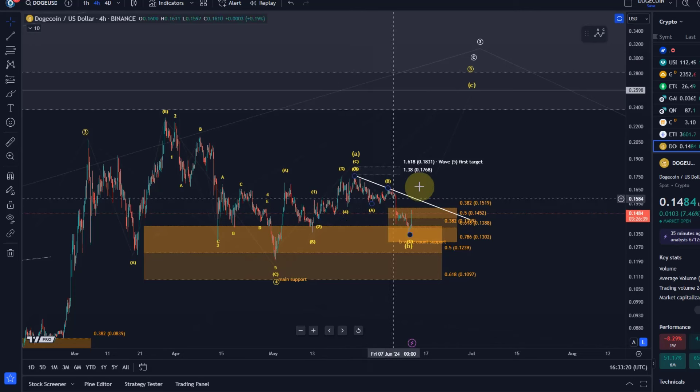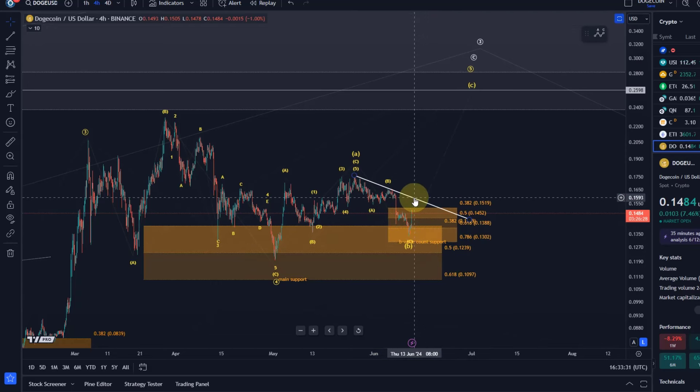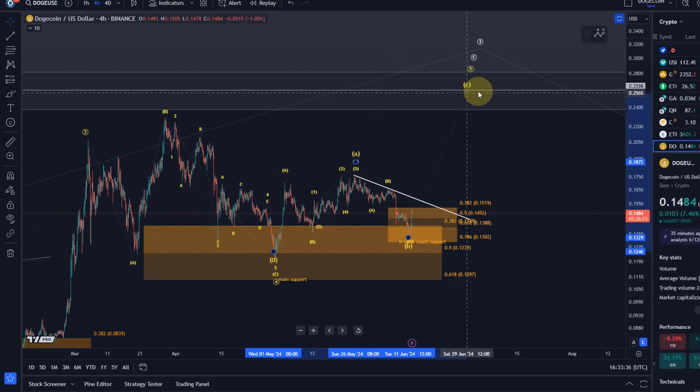We can add a price channel here to the chart instead of just having a trend line. It's more like a channel, and the price is moving within it. The upper trend line is more important — I really needed to break above it in order to be more confident that this C wave to the upside has started.